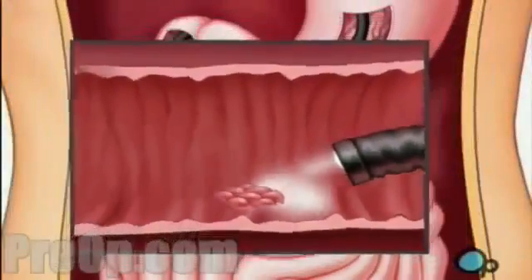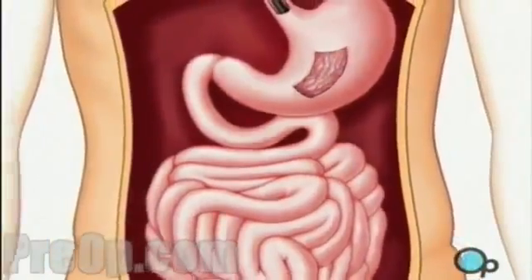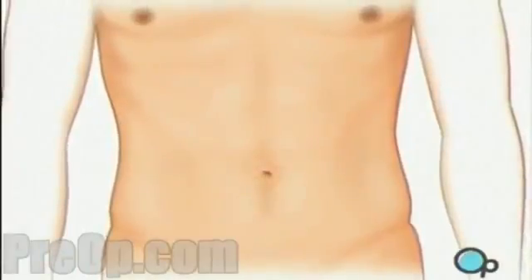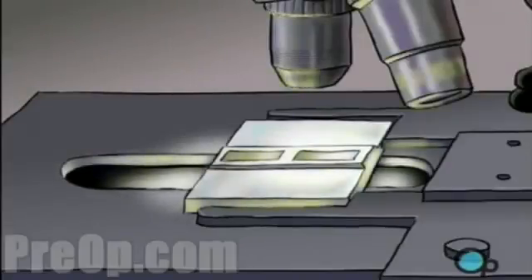After a thorough exam, the endoscope is carefully removed and the support piece is taken out of your mouth. Any tissue specimens removed during the procedure will be sent immediately to a lab for microscopic analysis.